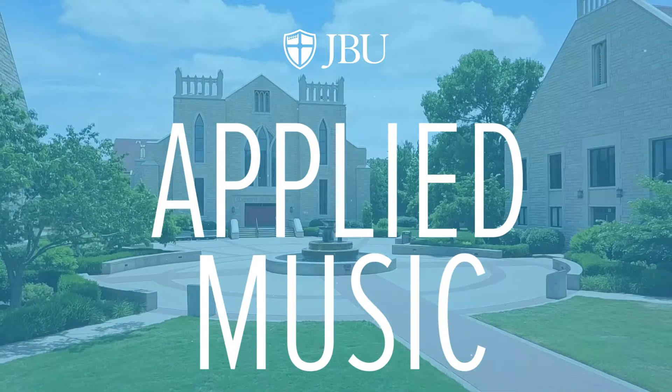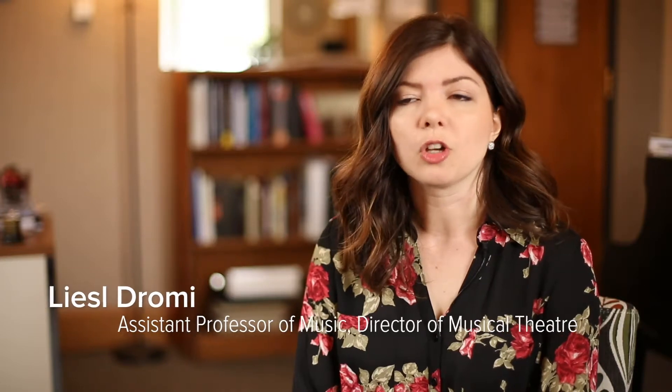Applied Music is our performance degree. You get a Bachelor of Arts in Applied Music and then you get to choose your concentration.